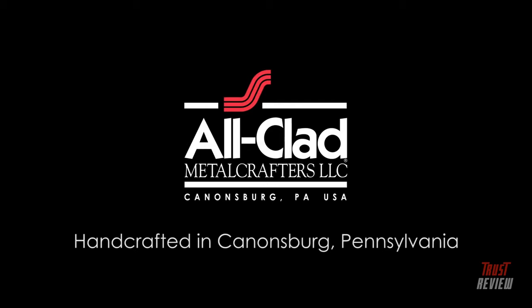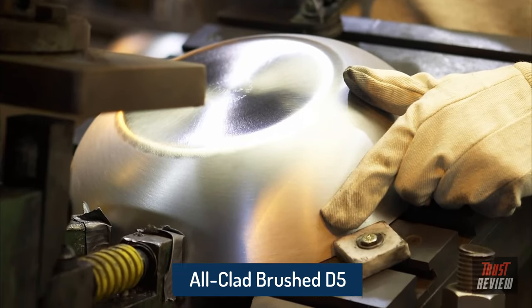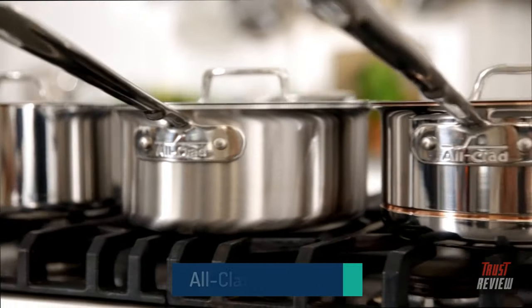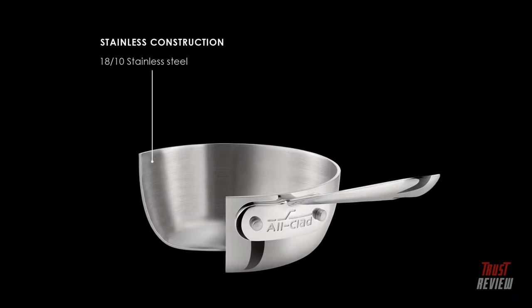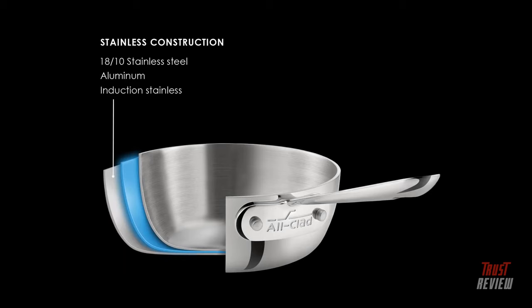Handcrafted in Canonsburg, Pennsylvania, each All-Clad collection offers an unrivaled standard of excellence. Discover the All-Clad experience with Stainless — a classic and popular choice for anyone who loves to cook. This three-ply bonded cookware features a thick aluminum core to quickly conduct heat, combined with stainless steel that helps distribute that heat evenly for better results.